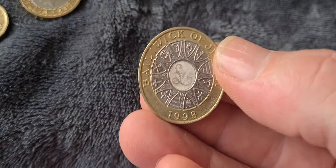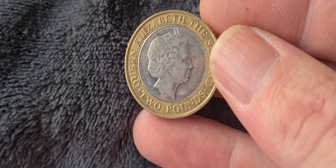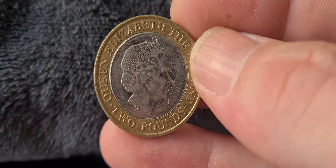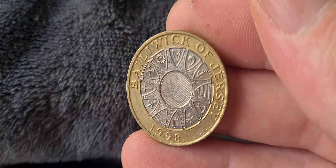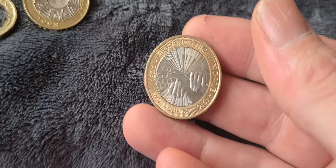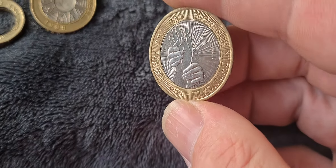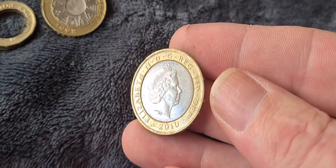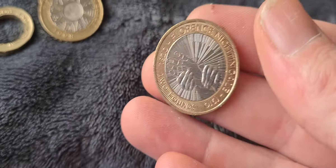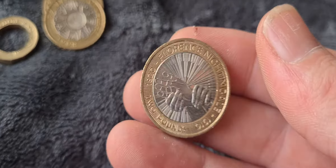The next coin is a 1998 Bailiwick of Jersey two pound coin. Quite a common coin, probably not worth more than face value, but if you collect two pound coins and Jersey coins you'd want this one. This is a circulated coin but it's in really good condition — taken out of circulation reasonably soon — and still has plenty of lustre and shine. You can see the way the design captures the light beautifully.